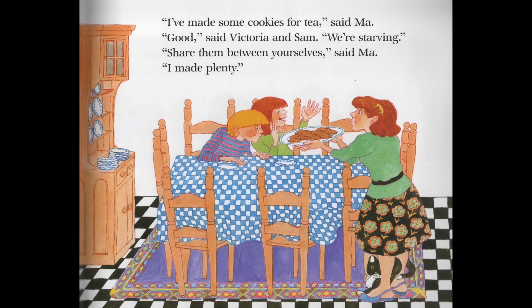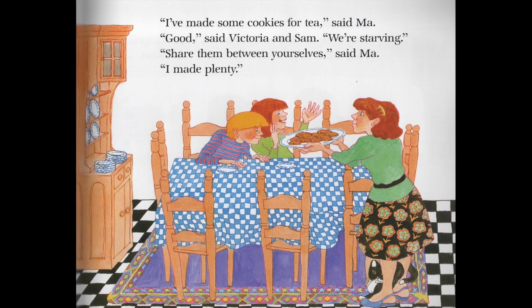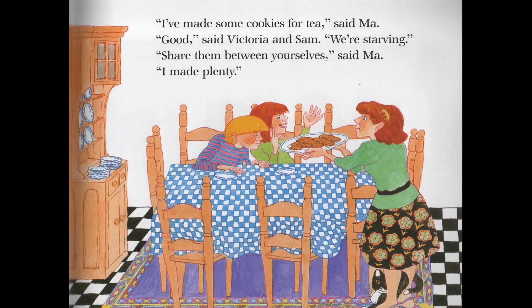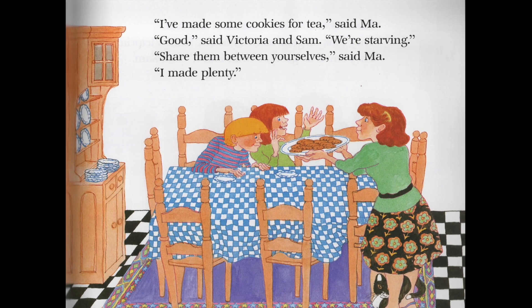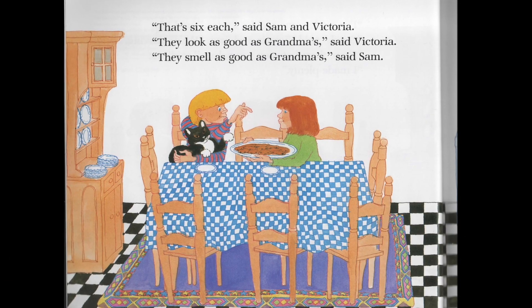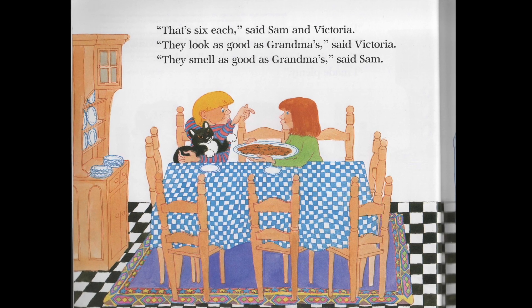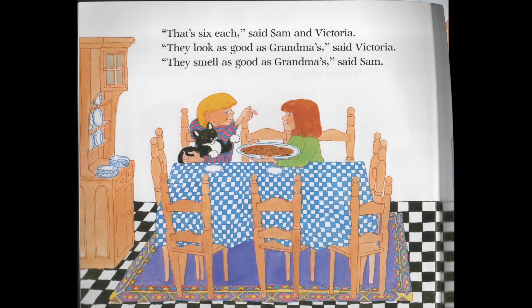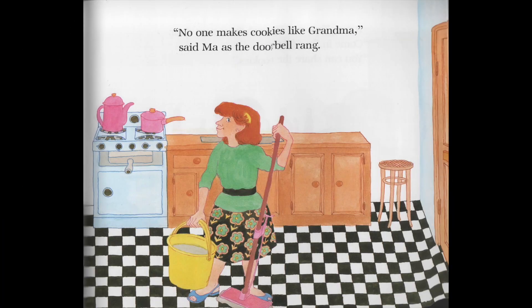I've made some cookies for tea, said Matt. Good, said Victoria and Sam. We're starving. Share them between yourselves, said Matt. I made plenty. That's six each, said Sam and Victoria. They look as good as grandma's, said Victoria. They smell as good as grandma's, said Sam. No one makes cookies like grandma, said Matt, as the doorbell rang.